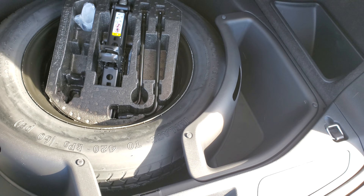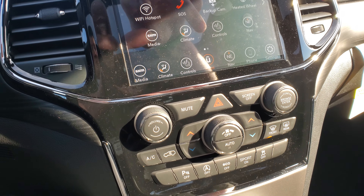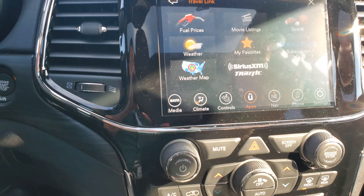SiriusXM radio — this is the Uconnect 8.4-inch screen, so it's an awesome screen and you can get your climate control up here. These front seats are heated, as well as the steering wheel, and you've got an HD backup camera as well, so pretty clear. It's also got the factory navigation and a couple other features like a Wi-Fi hotspot.